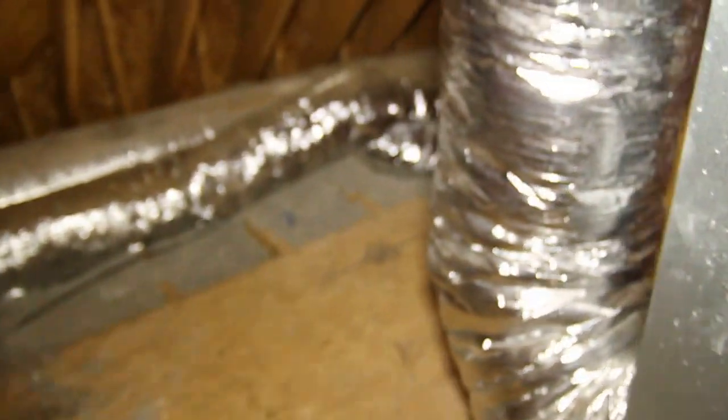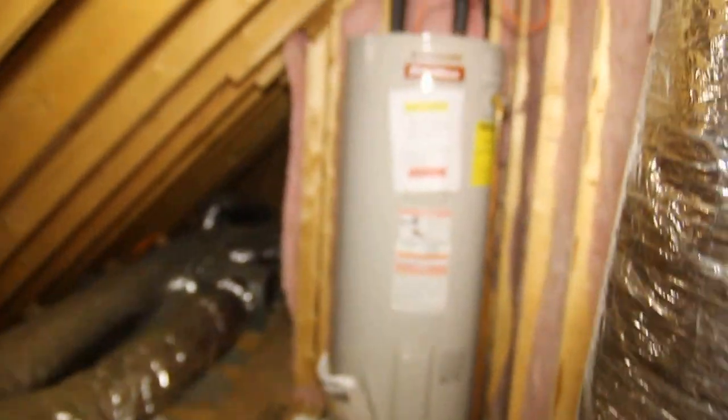My favorite part of the house is the finished third level. It could be used as a teen suite, man cave, woman cave, storage room, or media room — a bunch of different uses for this space. There's another thermostat so you can control upstairs and downstairs independently. There's really good storage space in the utility room, an electric water heater, and two units for dual zone heating and air, which makes it very comfortable on both levels.